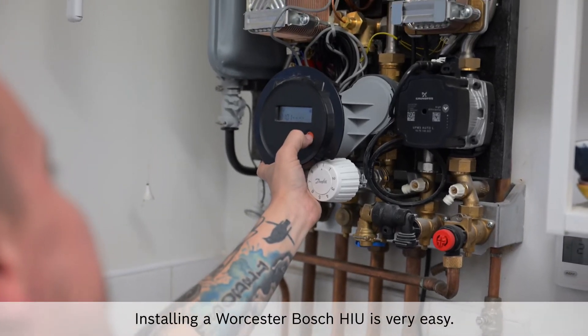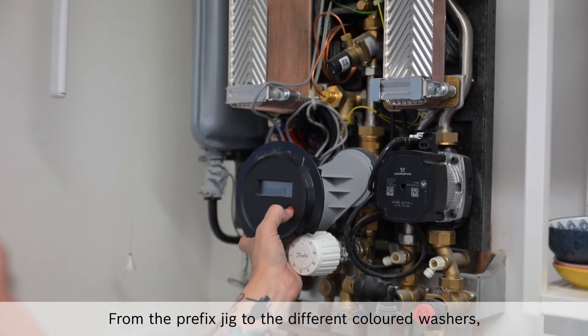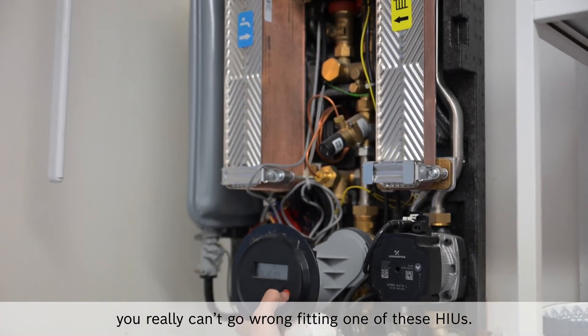Installing a Worcester Bosch HIU is very easy — from the prefixed jig to the different coloured washers, you really can't go wrong fitting one of these HIUs.